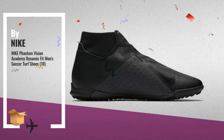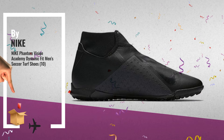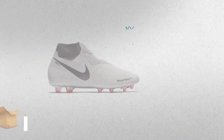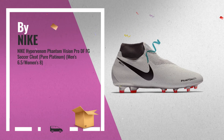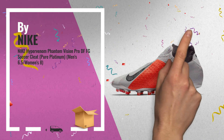Number 5, also by Nike — a great deal you shouldn't miss. Number 6, get these great online offers now. Click this banner for real-time deals and updates.